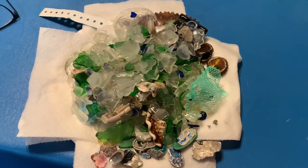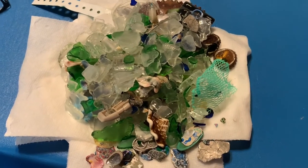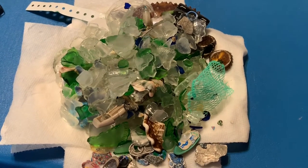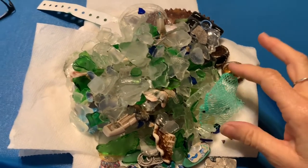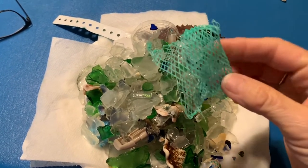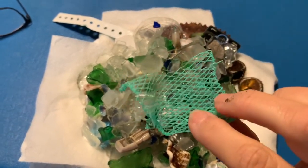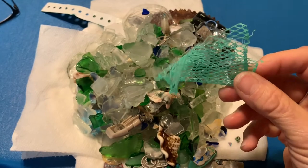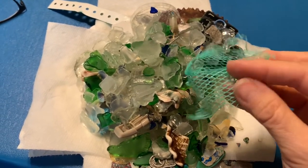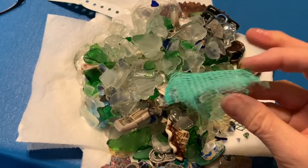Here's my beach haul for today. What they do on those other videos is say 'here's what I got, here's what I paid for it, here's what I expect to get for it.' I'm just gonna wing it. So here we have a piece of weird turquoise mesh plastic — I don't know what it came from, maybe a fruit bag or a beach bag. What I expect to get for it is nothing — it's trash — but I might try to put it in a piece of resin jewelry.